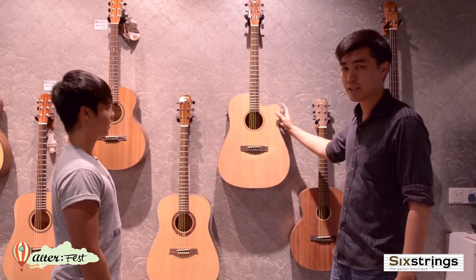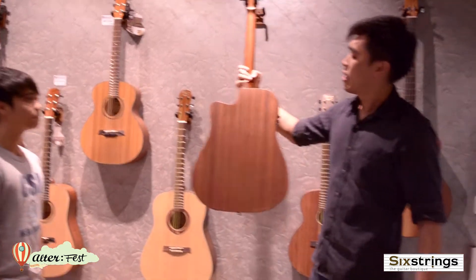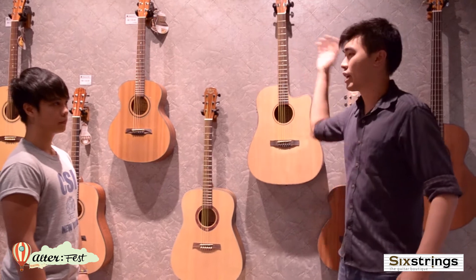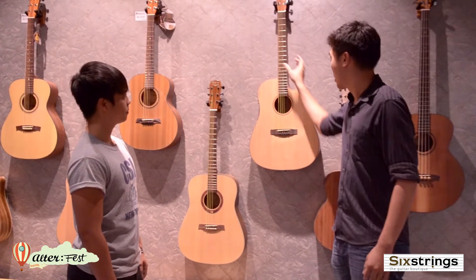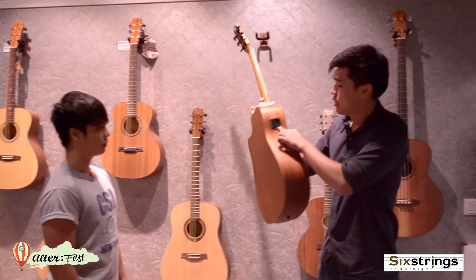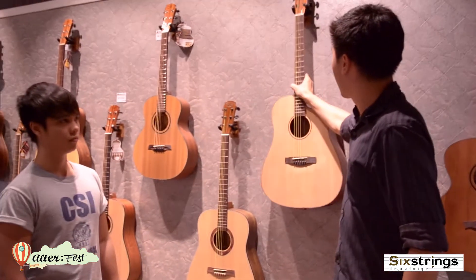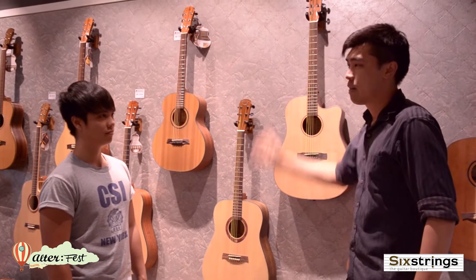This is the Protege D1. Basically, it's a solid top guitar with blues top and mohavini sides. It's a good road-worthy kind of instrument where you can bring it around and gig with it and just play all around. Plus, it's equipped with the G-tone pickup, which has a tuner in it as well, so you can actually go around, plug it in and sing and play, make music.